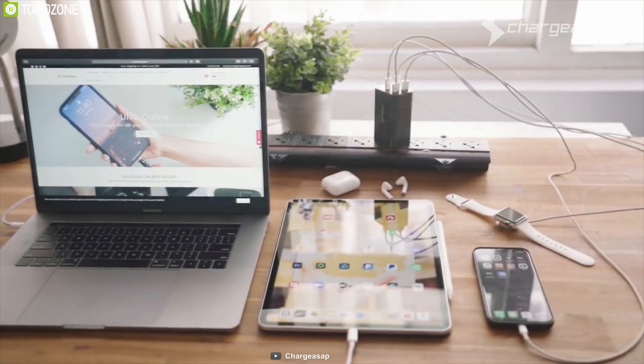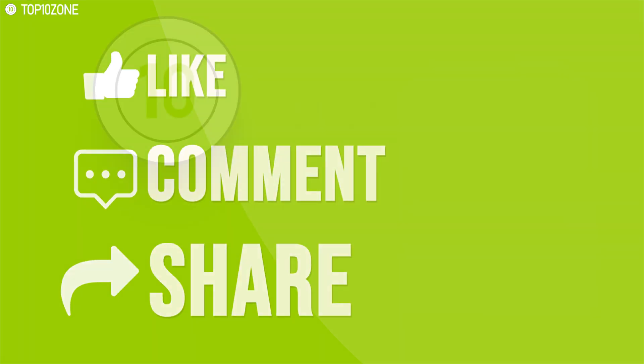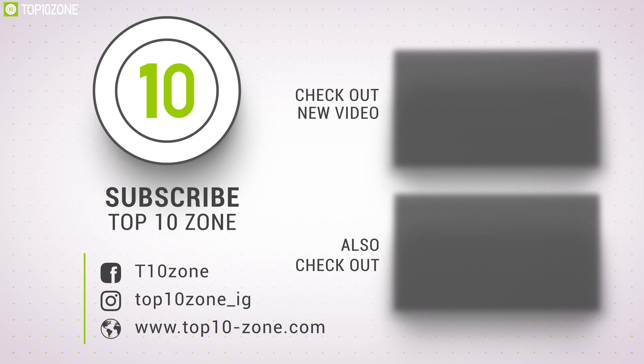So that was our list for the top 10 best MacBook accessories for you. Thanks for watching our video. Like, comment, and share with your friends if you find this video helpful. Subscribe to our channel if you want more videos like this on your feed.